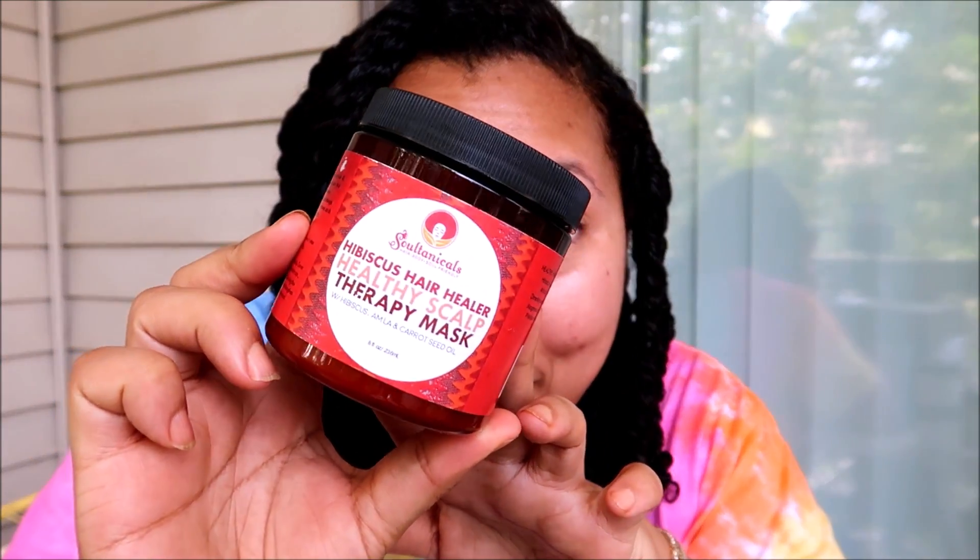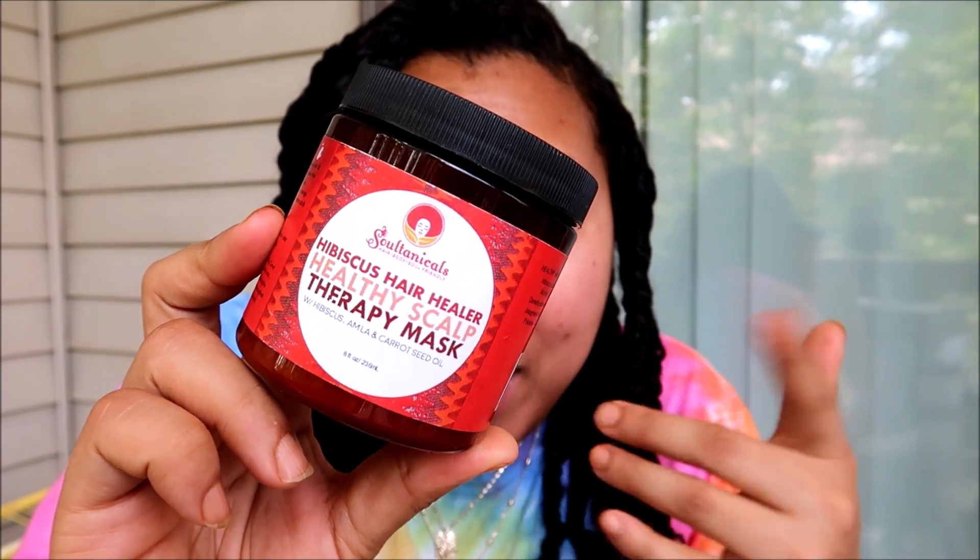Moving on from scalp-friendly cleansers, we're going to jump into deep conditioning. I like to get my products on my scalp — I like the benefits of whatever I'm using to extend beyond just my hair and really get to the source, where everything's happening at my scalp. When I'm applying my deep conditioner, I like to make sure I'm applying it to every square millimeter of my hair, and inadvertently my scalp is going to get some love too. One of my favorites is from Sultanicals. Their Hibiscus Hair Healer Healthy Scalp Therapy Mask — the scalp is right in the title. Out of all the deep conditioners from Sultanicals that I've tried, this is my favorite one. It not only does a great job on my hair, but the hibiscus in it even tints my hair a little bit red, which as someone who is now all into the henna world I absolutely love. The fact that it's also good for your scalp is another selling point. One of the ingredients is Moroccan clay and it says it detoxifies and deep cleanses the scalp and hair.